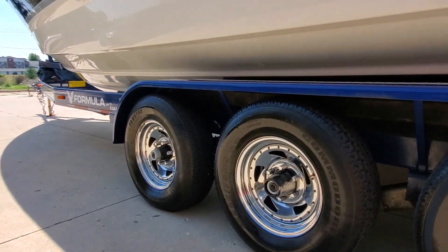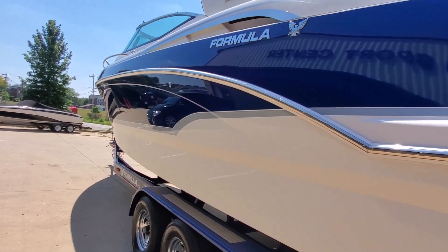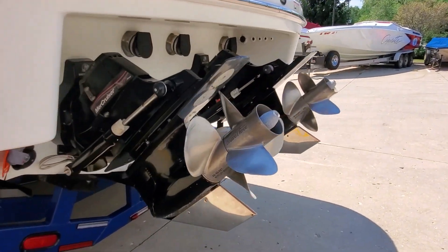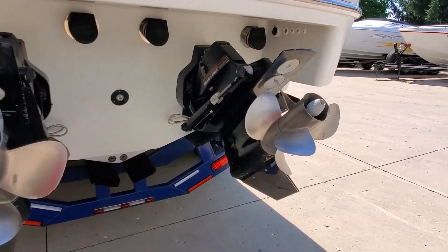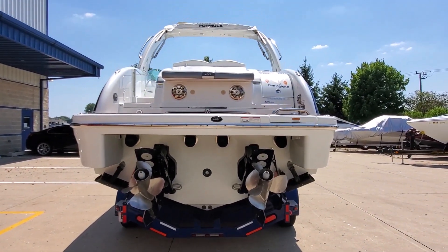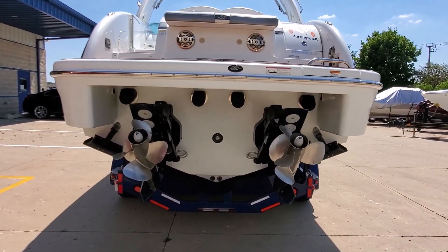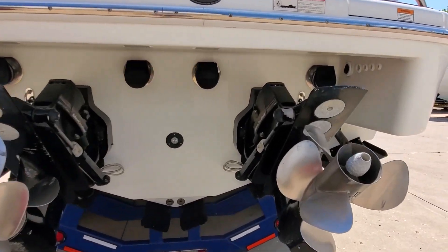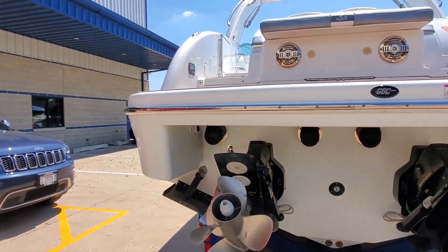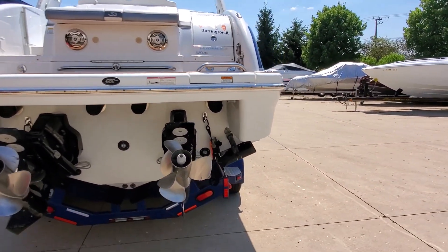Tires on the trailer are visually very nice. Moving around back, you've got Bravo Three dual prop drives, stainless props in good shape. Boat has been outfitted with stainless steel skeg protectors. This boat has twin 496 mags and does have switchable through-hull exhaust. Got underwater transom LED lighting and trim tabs. Very roomy swim platform with a drop-down swim ladder.